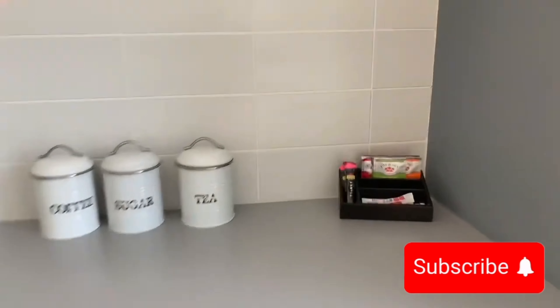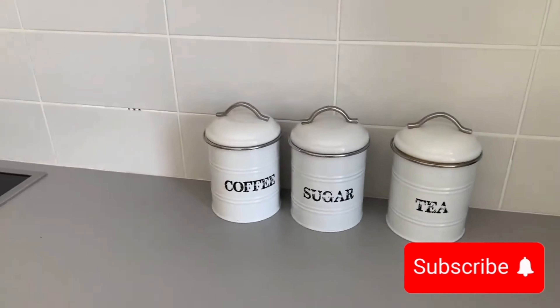Hey family, welcome back to my channel. Let's review Ardeco Apartments, a hidden gem in Windhoek. If you're looking for modern, stylish accommodation in Windhoek, Ardeco Apartments is an absolute must.